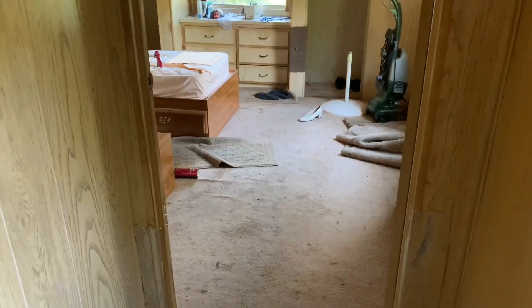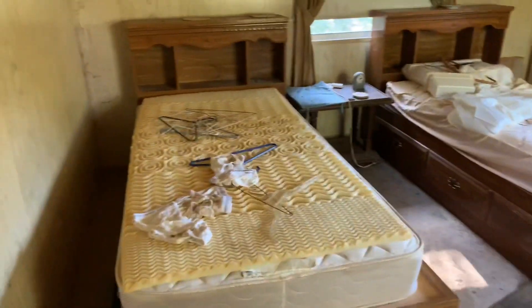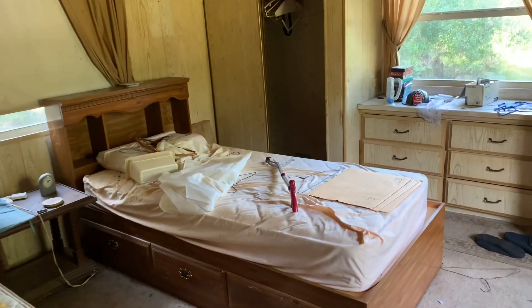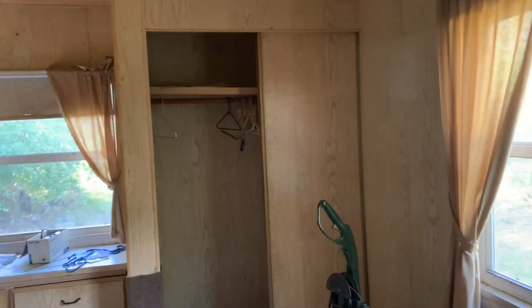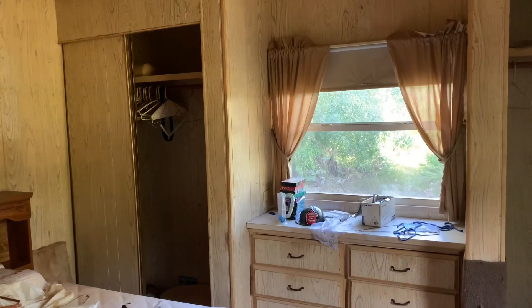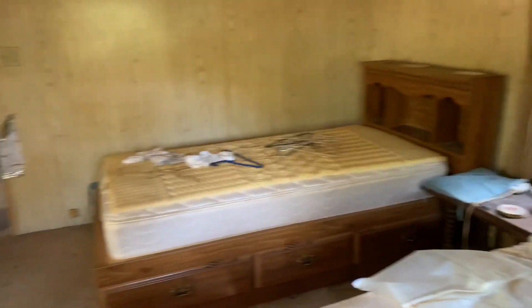Coming back out, there's a little coat closet in here and then the bedroom. The previous owners were older and had separate beds. All of this is going to be trashed out, thrown away, donated, whatever. We're going to pull the carpet and put down hardwoods. We're going to replace the doors with mirrors. I'll have to put a dresser in there, but it's a really good size. It's got a lot of potential. There's a lot of room in here — the bedroom is about the same size as the living room.